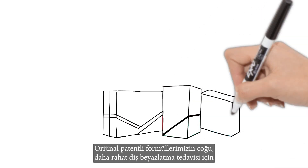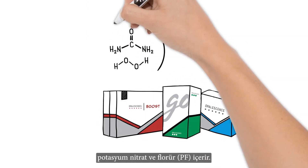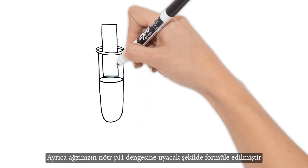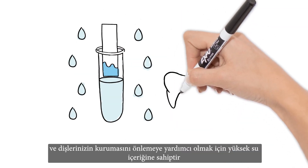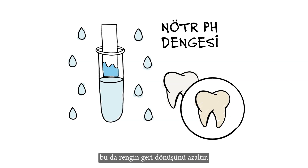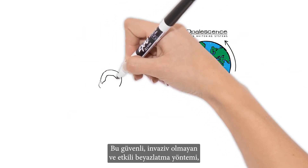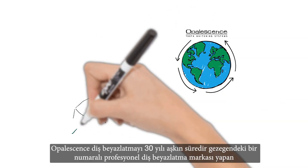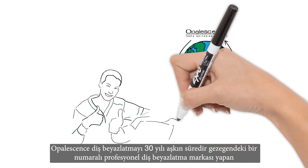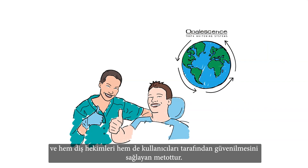Most of our original patented formulas also contain potassium nitrate and fluoride (PF) for more comfortable teeth whitening treatment. It's also formulated to match the neutral pH balance of your mouth and has high water content to help prevent your teeth from dehydrating, which in turn reduces shade relapse. This safe, non-invasive, and effective whitening method is what has made Opalescence teeth whitening the number one professional teeth whitening brand on the planet for over 30 years, trusted by dentists and patients alike.